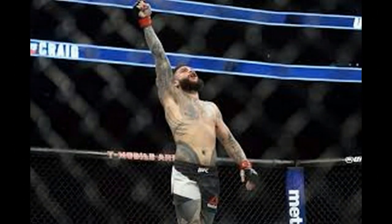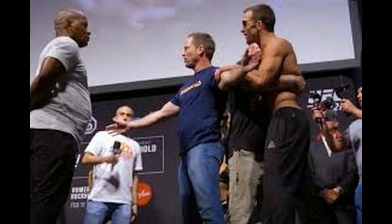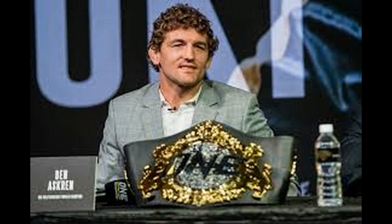The light heavyweight bout opened up the main card of today's UFC 221 event at Perth Arena in Perth, Western Australia. It aired on pay-per-view following prelims on FS1 and UFC Fight Pass.